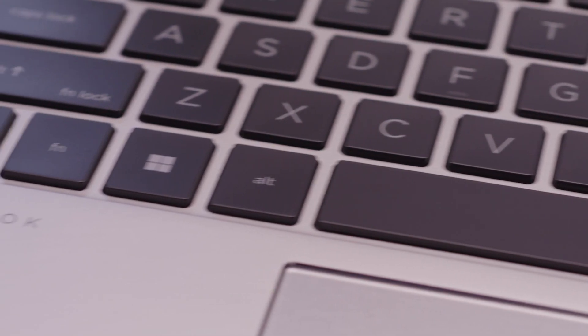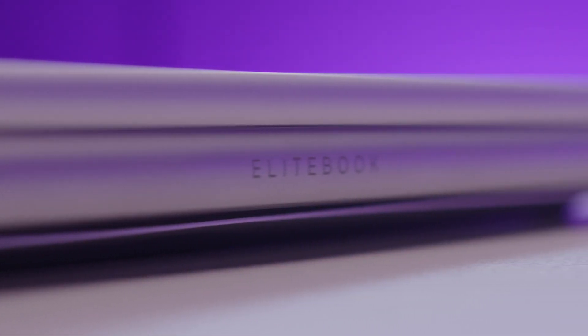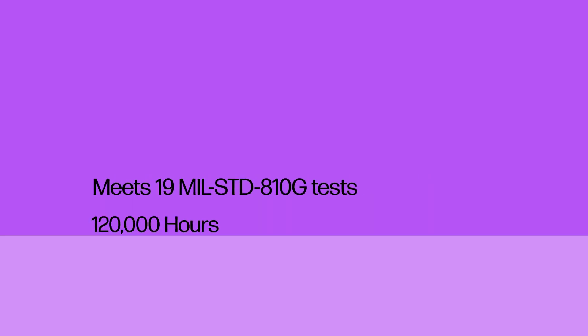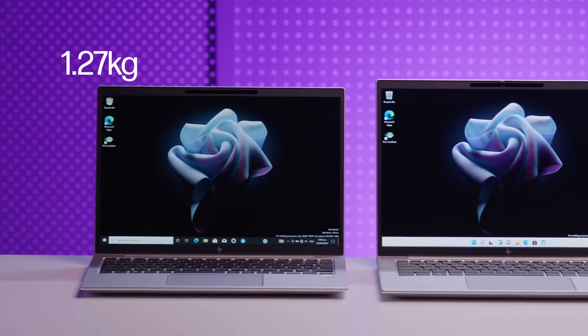Lightweight devices that deliver high performance is still at the core of our design philosophy. The durable construction of the aluminium chassis has been engineered to perform in a range of rugged commercial environments, which is why it undergoes 19 different mil-spec tests with over 120,000 hours of total testing to ensure absolute quality. These devices aren't just durable, but they're lightweight as well, with the 830 starting at just 1.27 kgs.